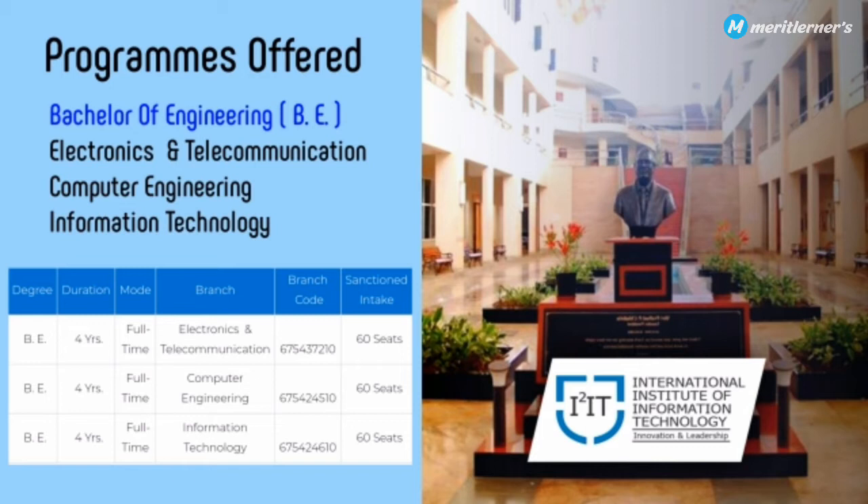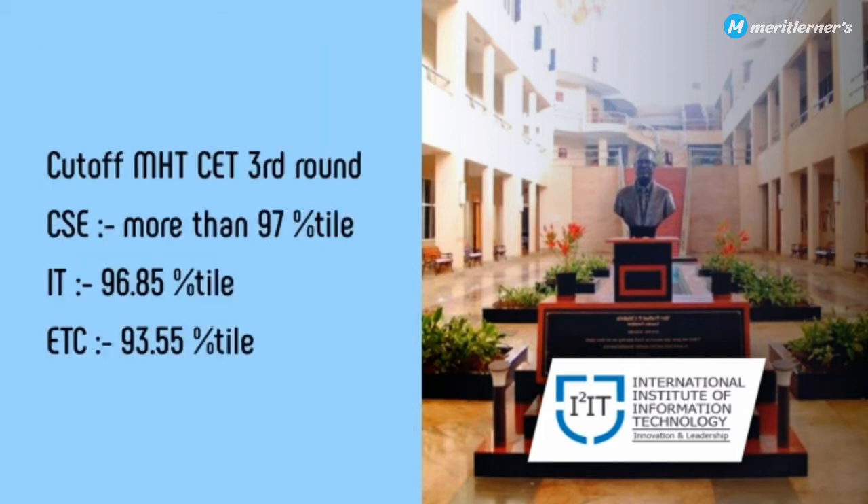The intake is very low in this college — it's a less crowded college, simply put. Regarding cut-offs, the MHT-CET third round cut-off for Computer Science is more than 97 percentile. For IT it is 96.85 percentile, and for Electronics and Telecommunication it is around 93.55 percentile for the third round.